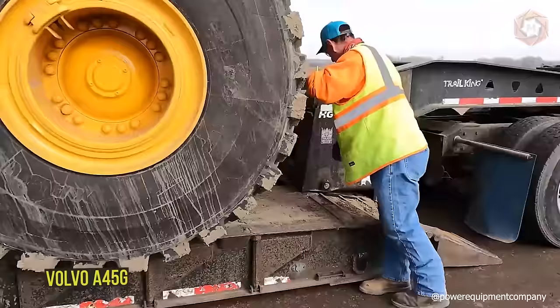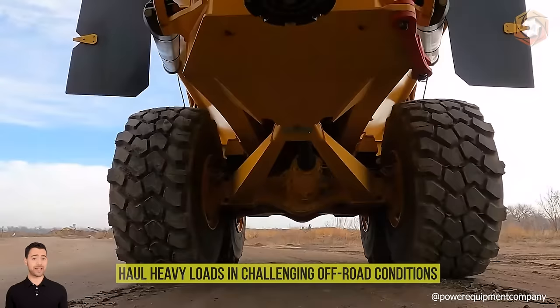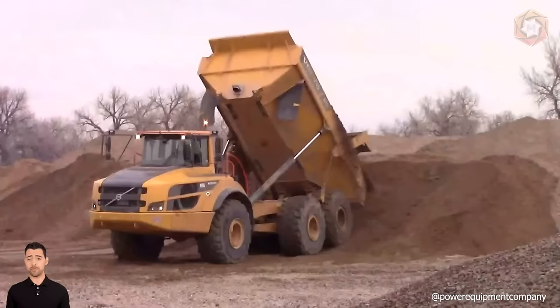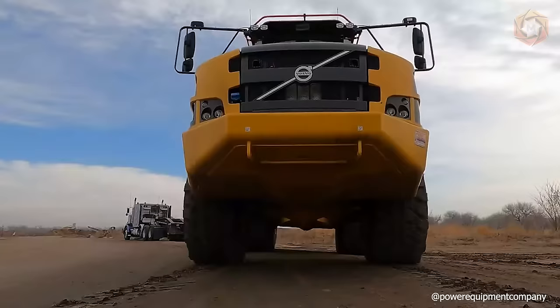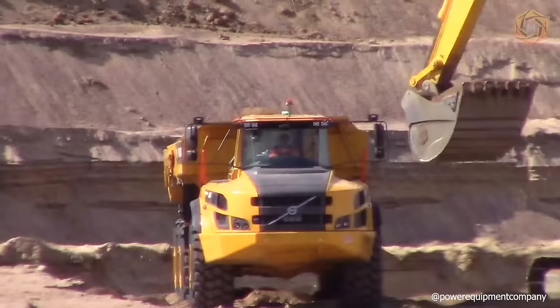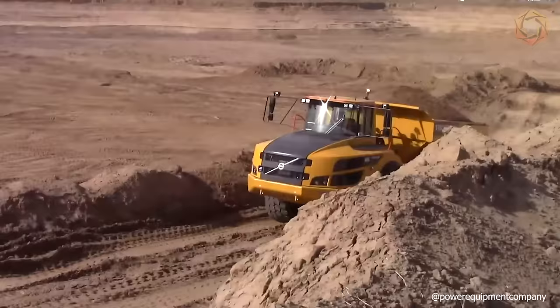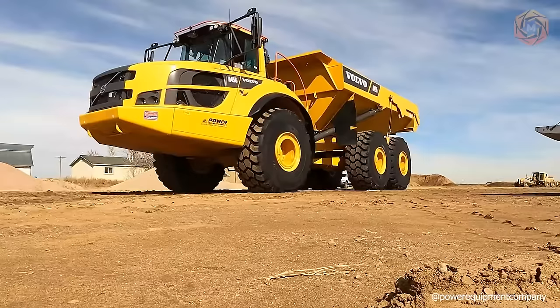The Volvo A45G is a truly unique articulated hauler designed to haul heavy loads in challenging off-road conditions. This machine guarantees smooth operation, proven Volvo technology and an impressive level of comfort for sustainable business. The machine ensures high productivity and reduces cost per ton of load transported. Operators appreciate the Volvo A45G's comfortable cab and easy handling, even under the toughest conditions.